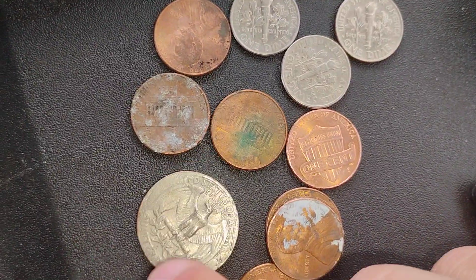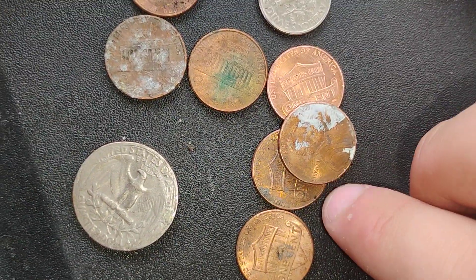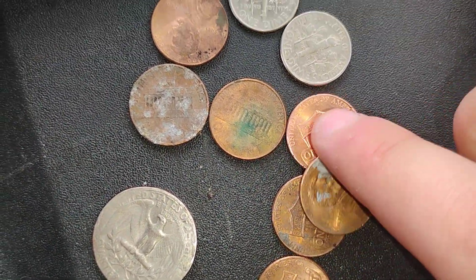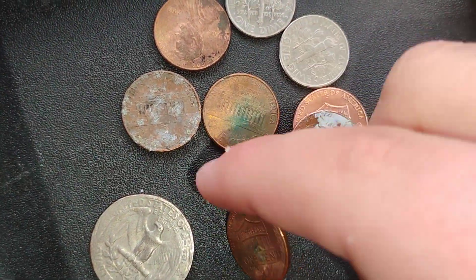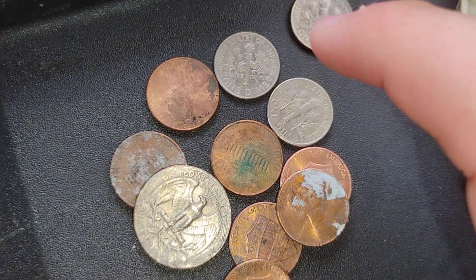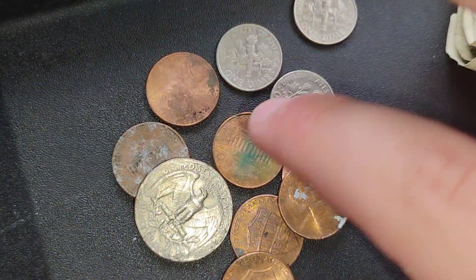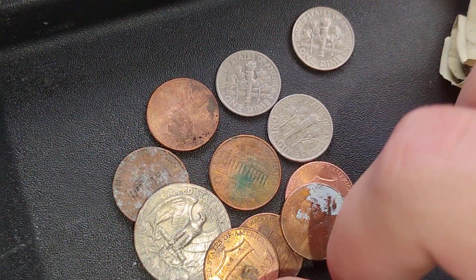So we had $0.25 in a quarter, $0.30 in dimes. Let me count the pennies - 7 cents in pennies. So it's not bad. That's $0.25, $0.35, $0.45, $0.55, $0.56, $0.57, $0.58, $0.62. Not bad - it's about $0.62, almost up to a dollar. I'll take it.